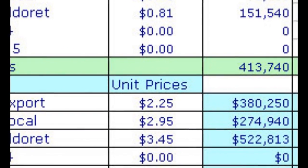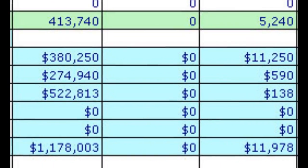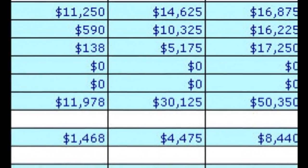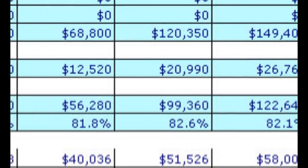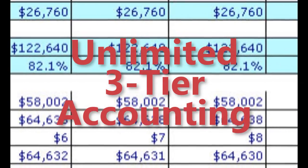Do you charge back clients, departments, or individuals that spend postage? Not only can Mail 1 2.0 save you time and money, but it also keeps accurate track of all your postal expenses and even breaks it down by client, department, and individual. Mail 1 2.0 comes standard with unlimited three-tier accounting.